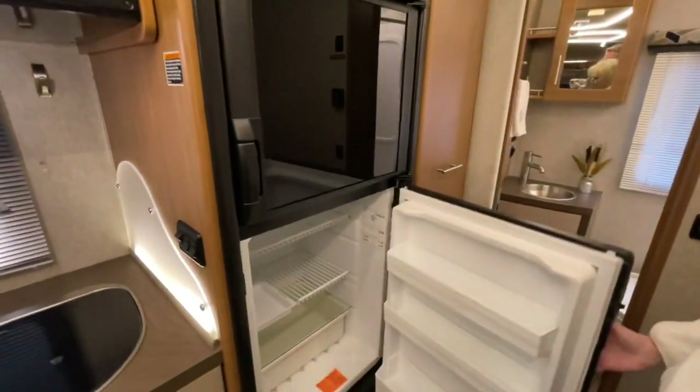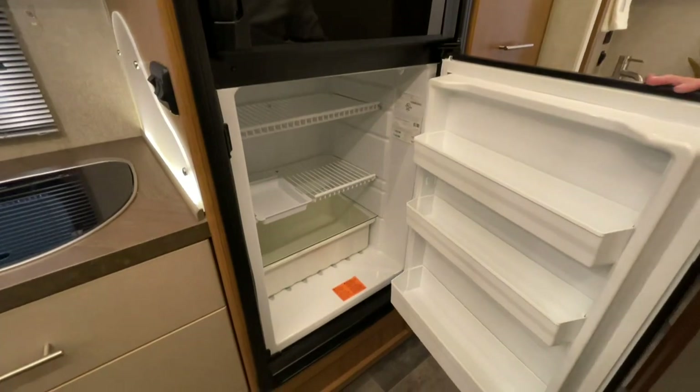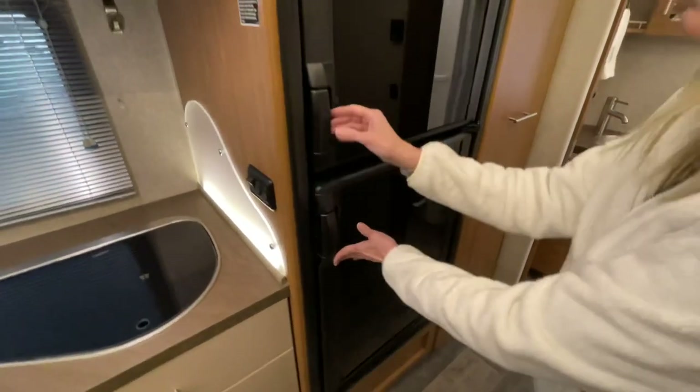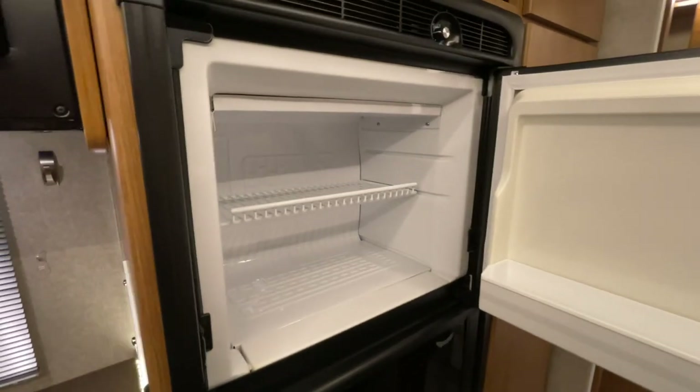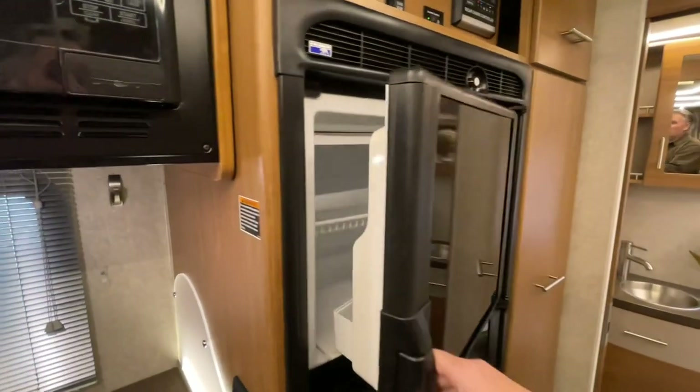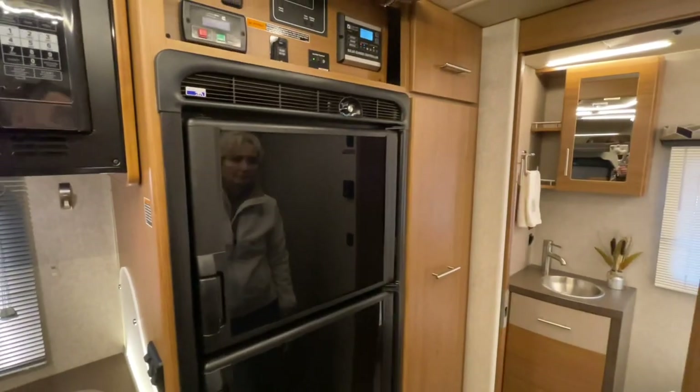The new refrigerator is a compressor refrigerator — instead of the gas-electric from the older ones, it works off the compressor. Just like a residential refrigerator, it gets cooler quicker and it's got better capacity.